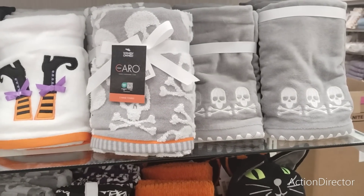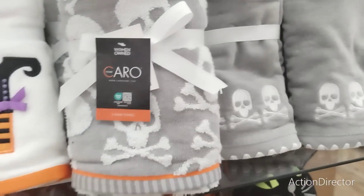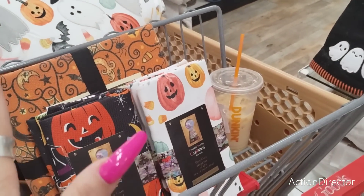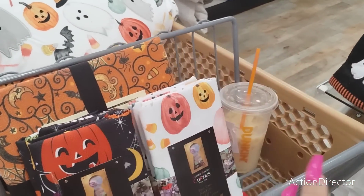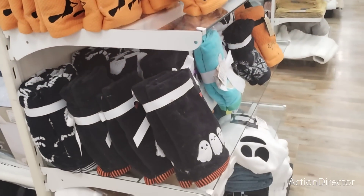We also have more skulls and crossbones — probably the same price — $12.99. We gotta get back into the decor part. I made my decision on the tablecloth, so we're rolling back into decor because I got completely thrown off track going live — but I wanted your help.